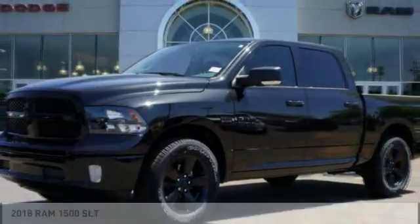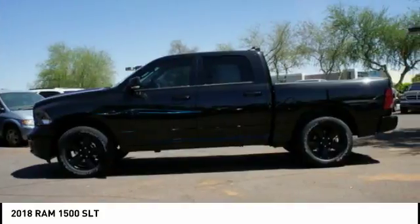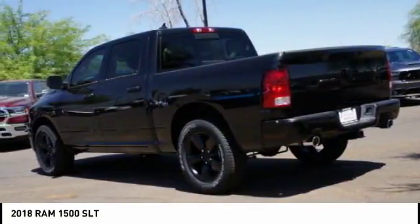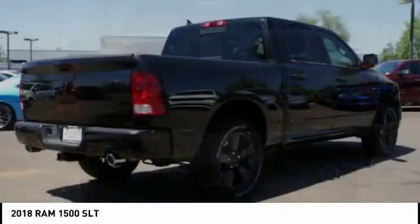In the 2018 1500, the Ram 1500 went against the Chevrolet Silverado, Ford F-150, and Toyota Tundra, which are all excellent trucks in their own right. The Ram took home the prize for its well-rounded strengths.